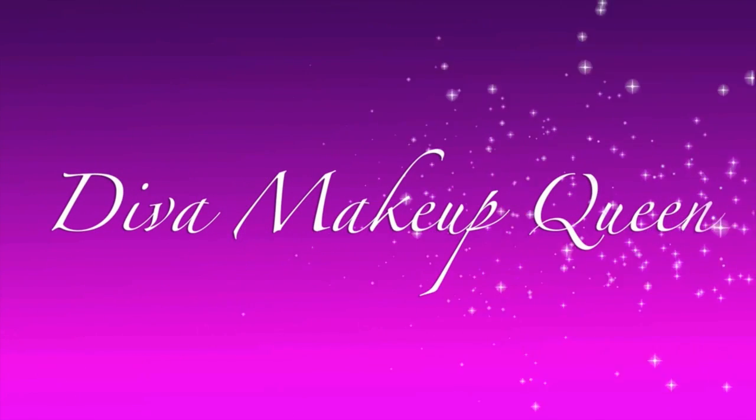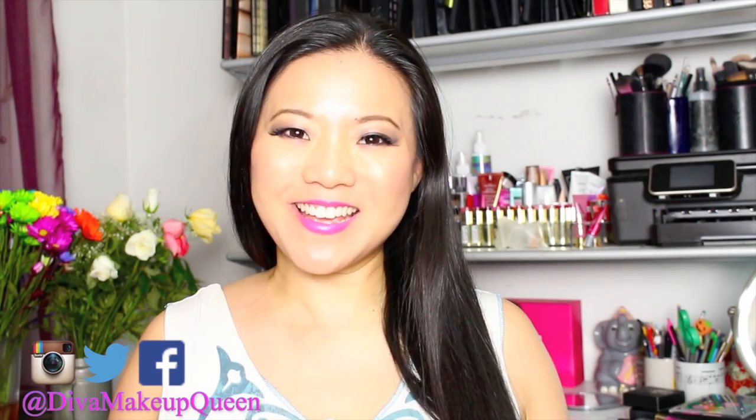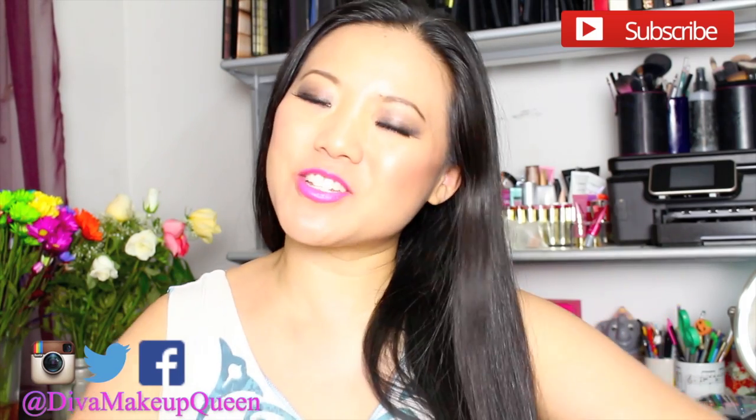Hello Divas! I've asked all of you whether you want to see an ELF Top 10 or a Naked 3 tutorial, and you asked to see this first, so here we go! Hey everyone! It's Wang, Diva Makeup Queen! Welcome back to my channel!